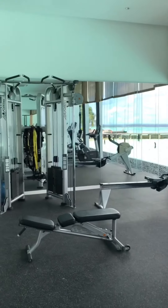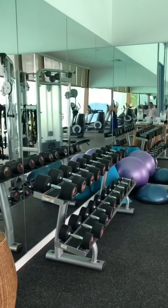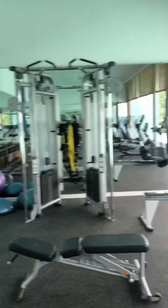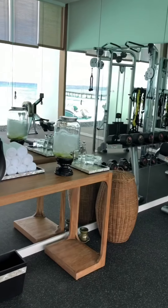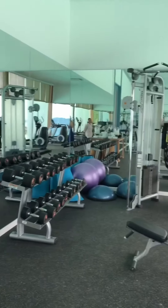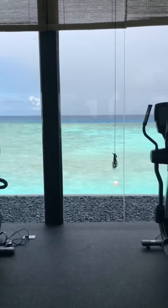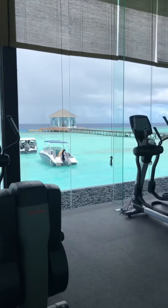Here at the fitness center, which is open 24 hours at Raffles Maldives, you have full access to all of this. And you also have weights for those who love doing strength training as well. And of course, plenty of water. And then we have this beautiful view. That is so impressive.